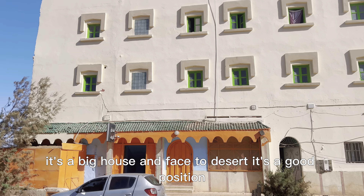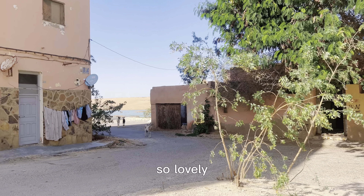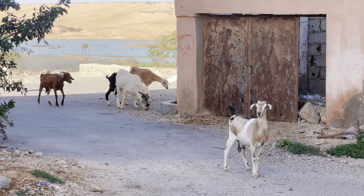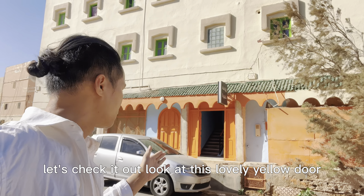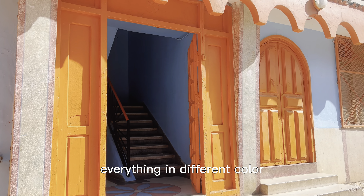It's a big house and faces the desert. It's a good position. So lovely. There are some shops. So cute. Let's check it out. Look at this lovely yellow door. They love to paint everything in different colors. Let's go up the stairs to the reception. The main colors are green and blue.